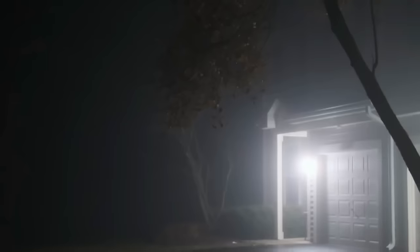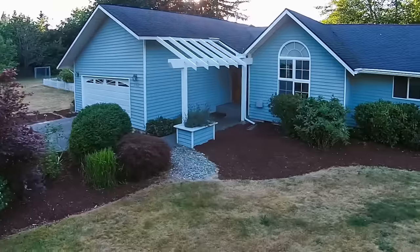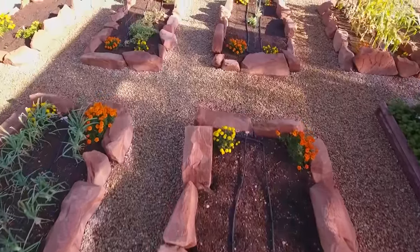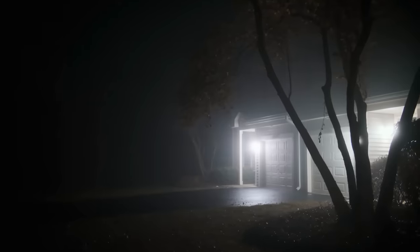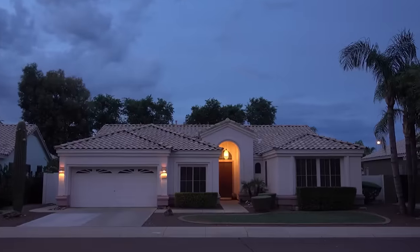Disrupted landscaping. Burglars may disrupt your landscaping, leaving behind signs of disturbance or trampled vegetation. Inspect your garden or lawn for any signs of unauthorized access, especially near entry points. Look for broken branches, damaged plants, or dislodged mulch. Consider placing a rock or a vase in a tricky location so that any intruder will stumble upon it and leave traces of their passage. Adequate outdoor lighting can deter potential intruders and help you notice any unusual changes to your landscaping.